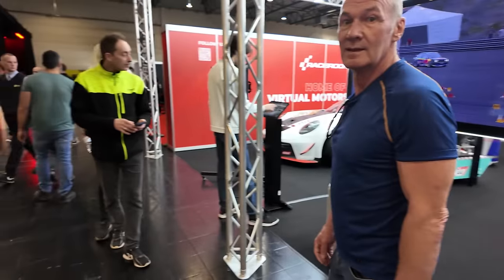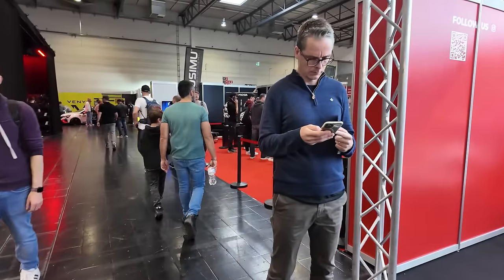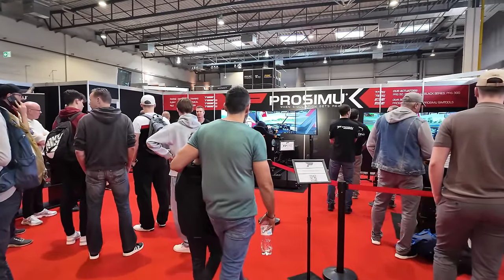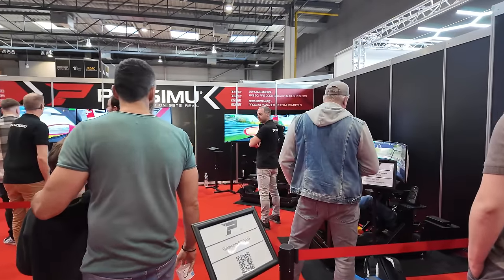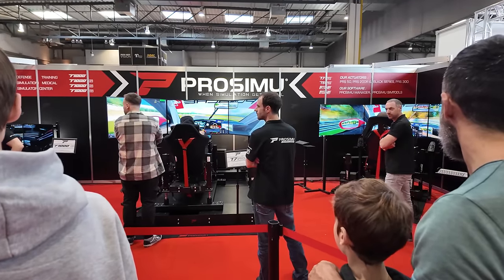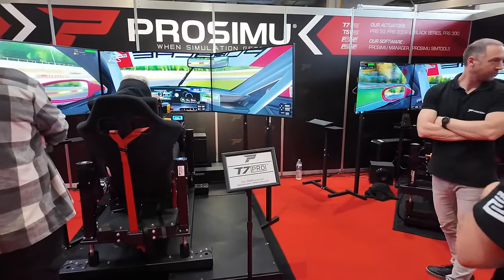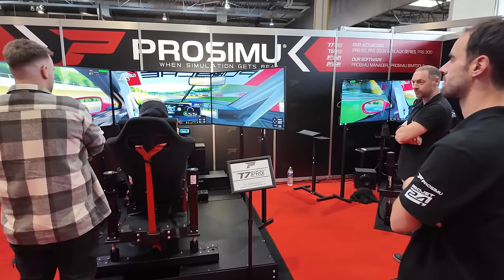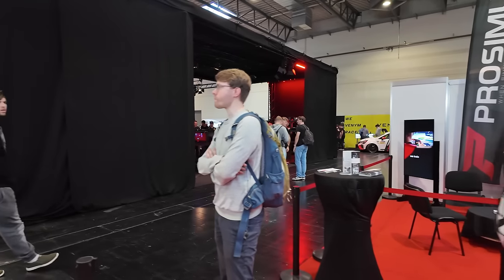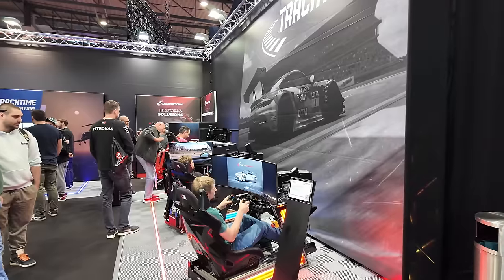Race Room is here with a couple of sims, and then we find ProSIMU. I haven't quite figured out yet whether those guys are running AC Evo or something different — I think it's AC1 at the minute. Because when we look into that triple screen down on the right, that looks like the old AC1 setup. There's lots of noise around here.